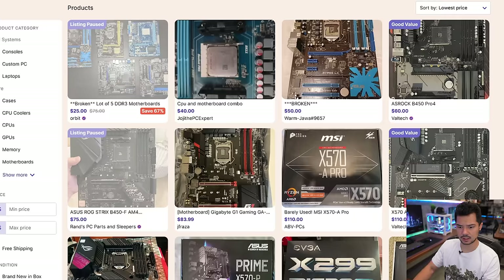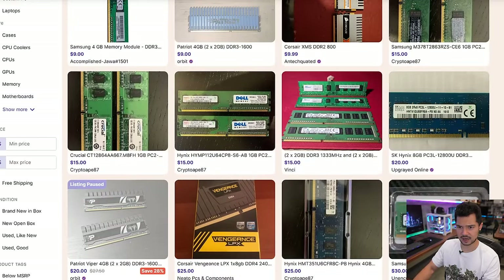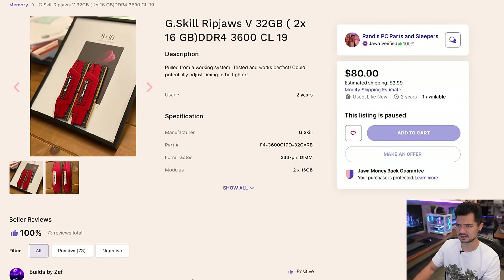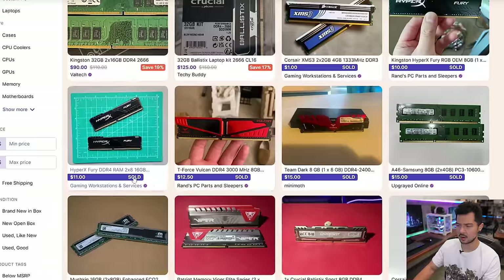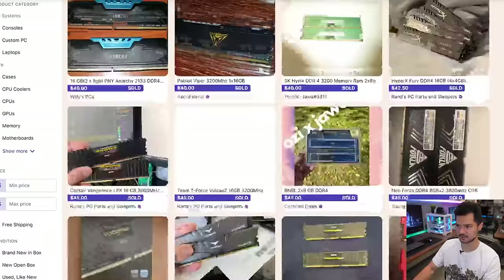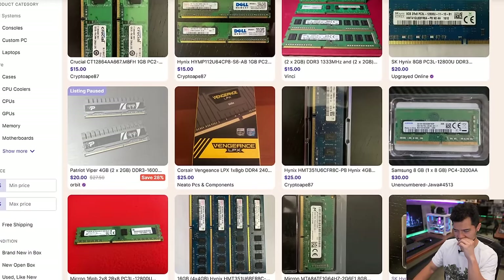How about memory? There are 110 listings, but unfortunately there's no sophisticated search on this website — I can't filter by RAM capacity, speed, or anything like that. Some pretty old DDR3 modules here — that's not going to work. We need DDR4 and I want at least 16 gigs. There was an $80 listing for 32GB DDR4-3600 Ripjaws 5 — that would have been a great deal — but it's paused. And all the rest are sold, sold, sold. So our 110 listings is more like a dozen or two, if that. These options kind of suck.